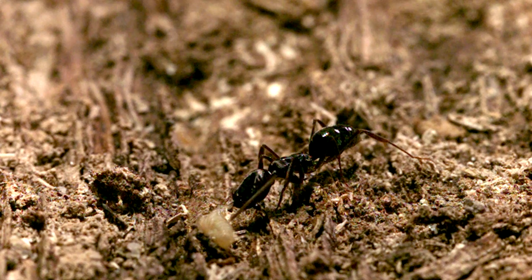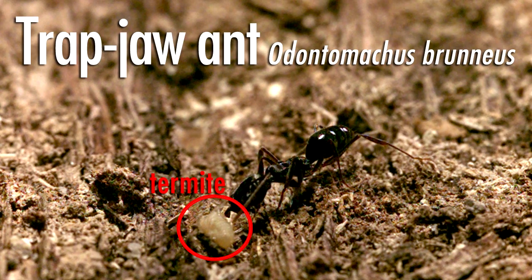But I don't study basketball players — I study ants. This is a story about my research on the trapjaw ant, Odontomachus brunneus.